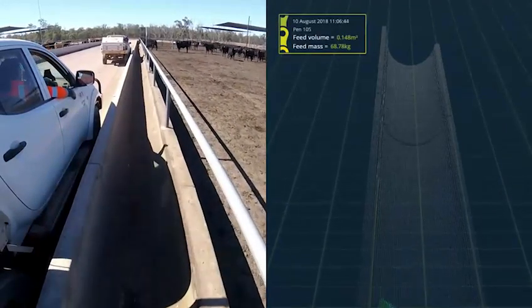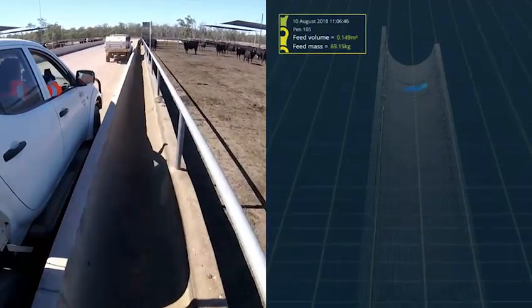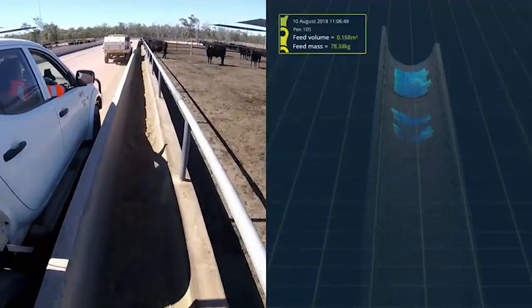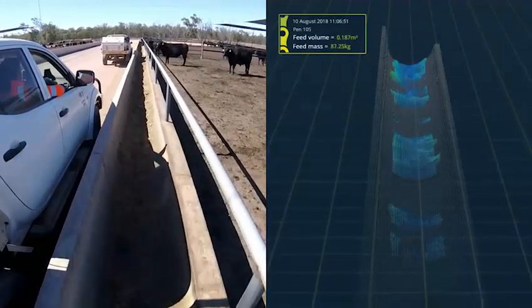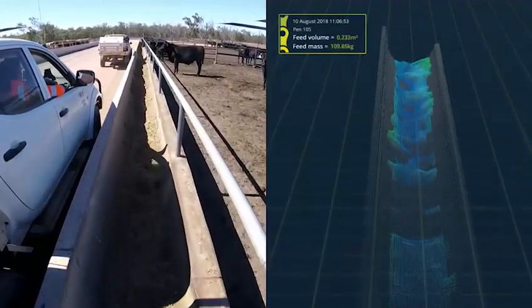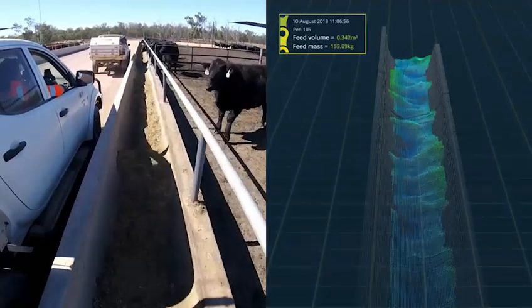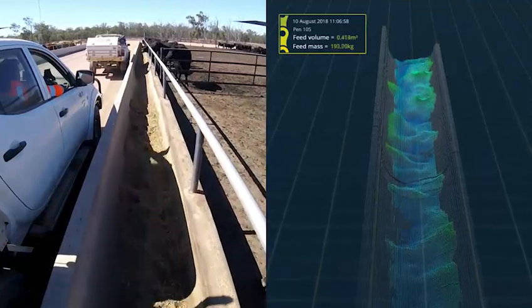A new vehicle-mounted automated feed bunk scanner is now available for adoption by the Australian feedlot industry following its commercial launch at BeefX in October. Meat and Livestock Australia, in consultation with the Australian Lot Feeders Association, funded the development and validation of this world-first technology.